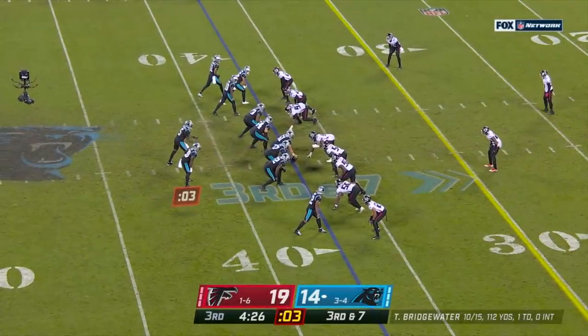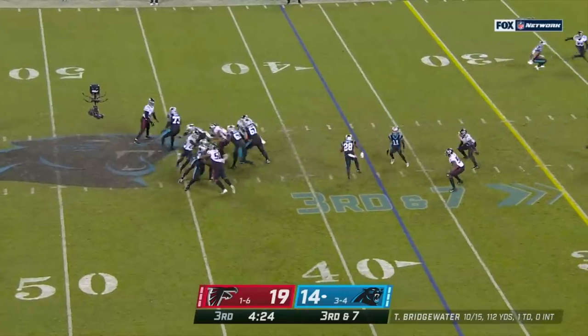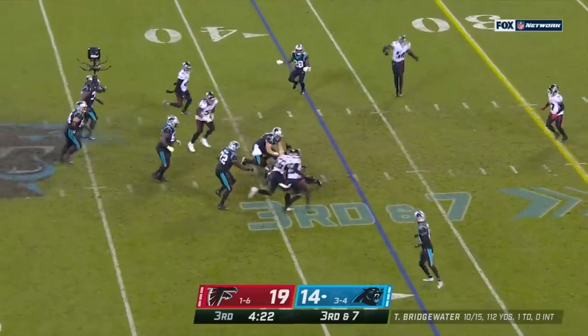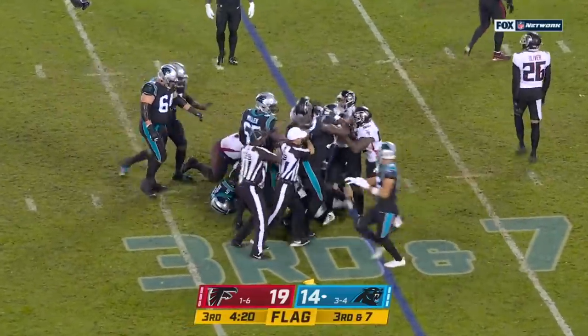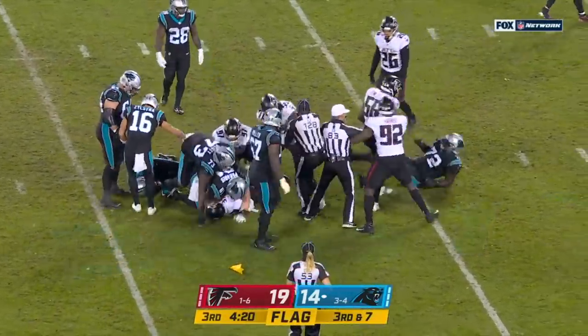They've only targeted him twice, no catches. Bridgewater steps up, and down he goes. Flags fly, three of them on the play. Dante Fowler was in there.